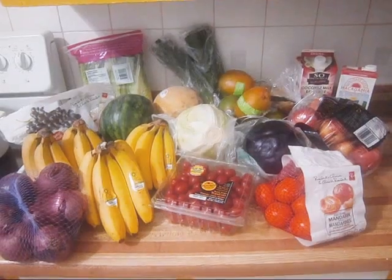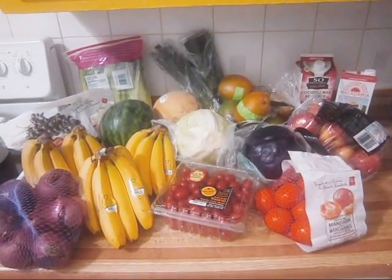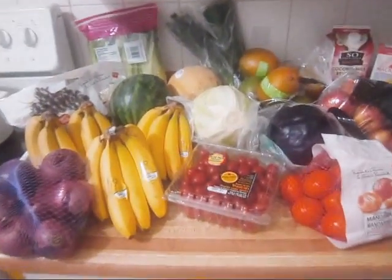Hello to my beautiful friends of the internet. I thought I would give you a peek at tonight's produce haul from the grocery store.